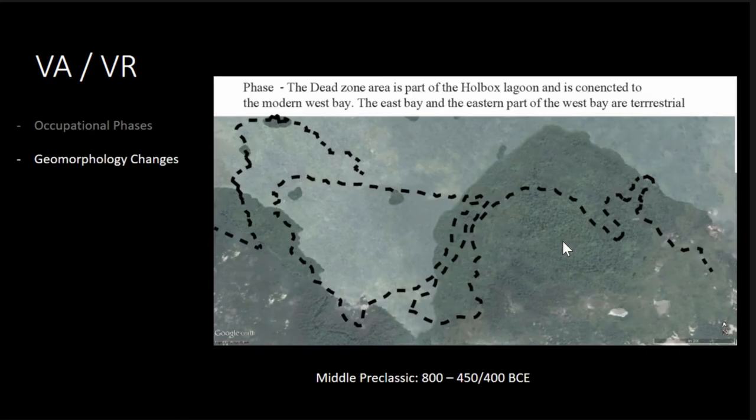Another one of the challenges is there's been extreme geomorphologic change in this area. As you can see, this is an outline of the modern coast. So this is that sort of brown area that you saw before, which has the texture of tofu — we call it the dead zone. So that was not there during the middle pre-classics, so 800 to 400 BCE essentially.